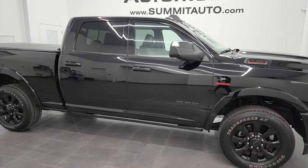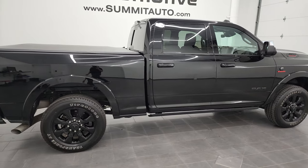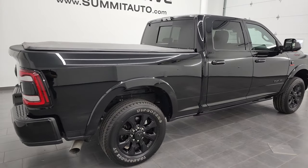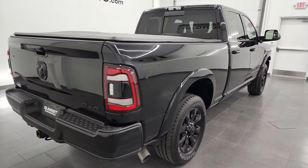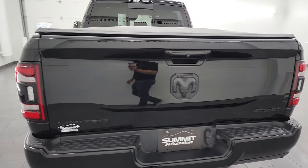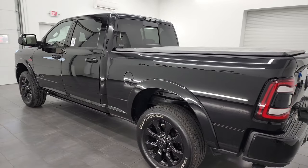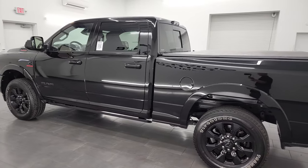Hey, this is Brett, and this 2020 Ram 2500 Crew Cab Short Box Limited Level 1 Black Appearance Group is stock number 13288Z. I am here at Summit Automotive in Fond du Lac, Wisconsin — your new and used heavy-duty truck and Ram headquarters.